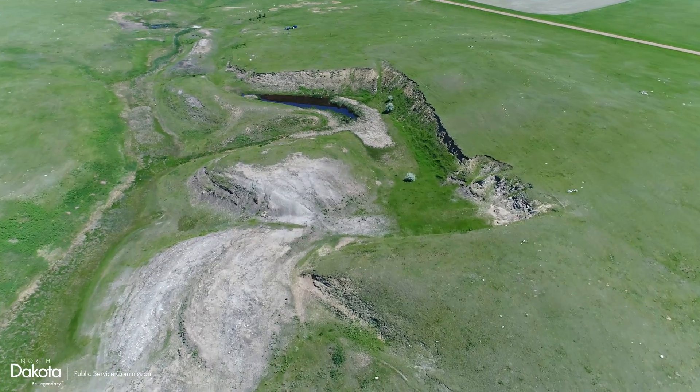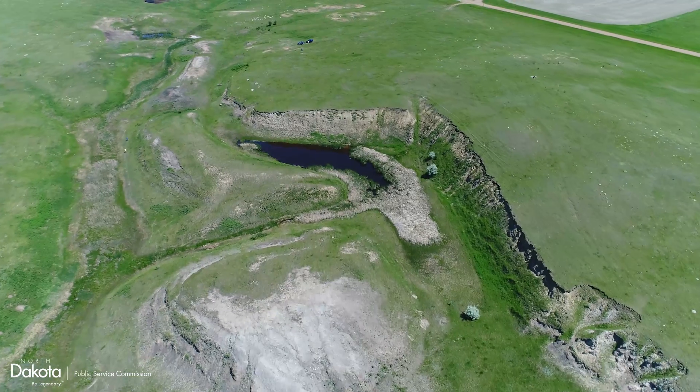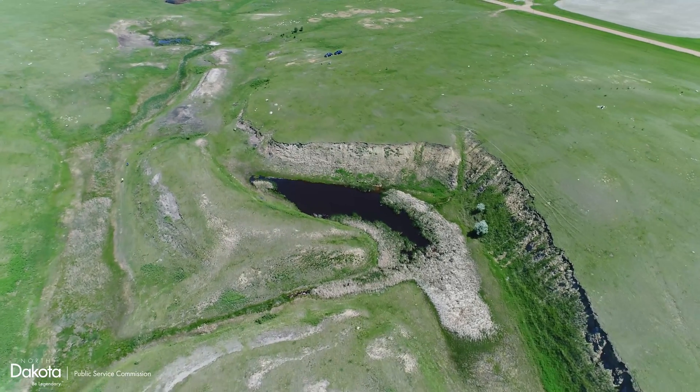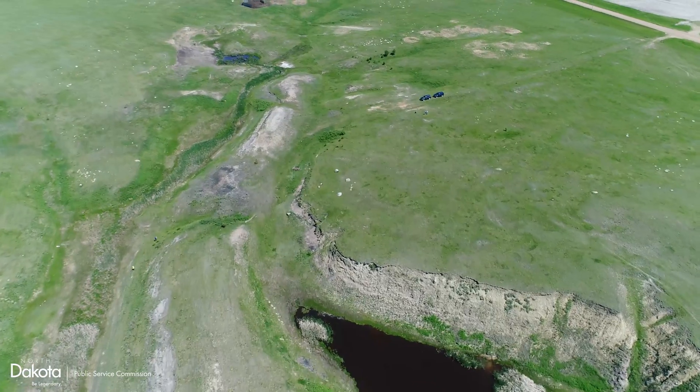In 2018, almost 1,300 feet of dangerous high walls, 40 feet in height, remained on this 20-acre site. The Carrick site is near Dunzig Dam, a popular recreational area.